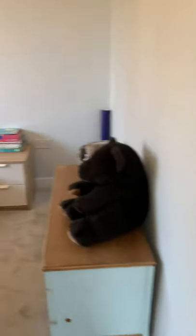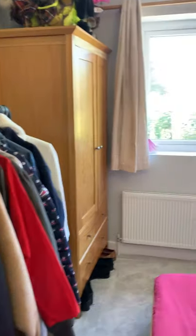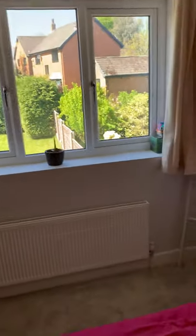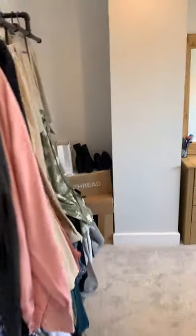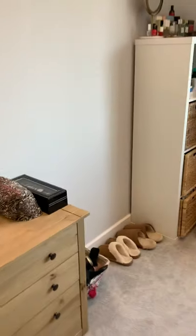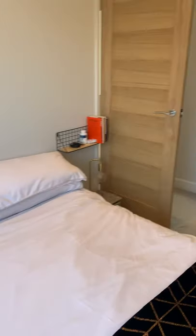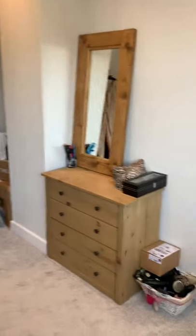Bedroom two is on my left — a double-sized bedroom with plenty of space for furniture as well, and this bedroom overlooks the garden to the rear. The front of the property is bedroom one, slightly larger than bedroom two, also of course a double-sized bedroom, again with plenty of space for furniture.